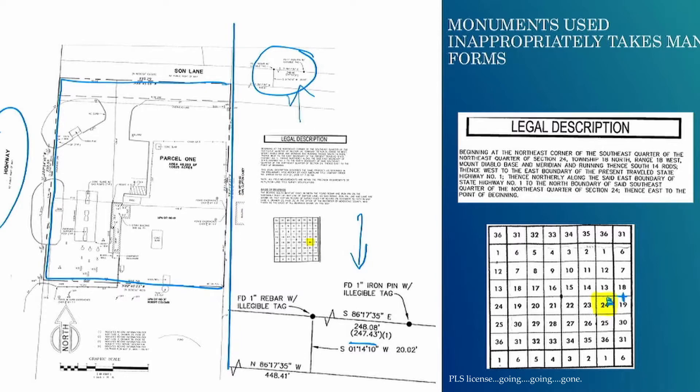Mapping monuments generally means holding monument to monument to monument, evaluating them against the other evidence, determining the property rights, the allocation of those property rights, and then establishing the boundary.